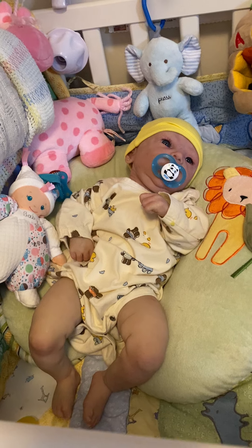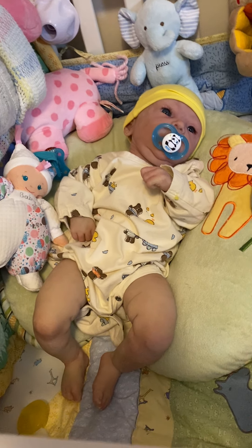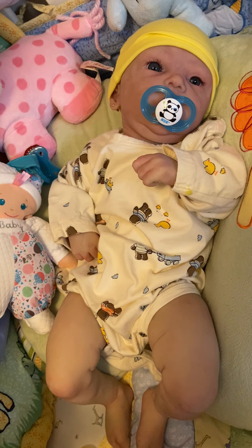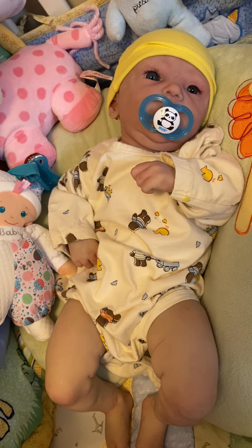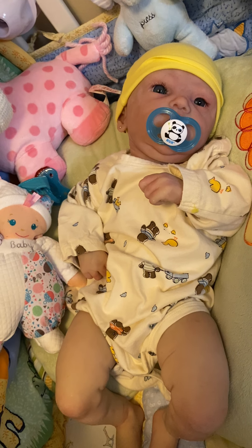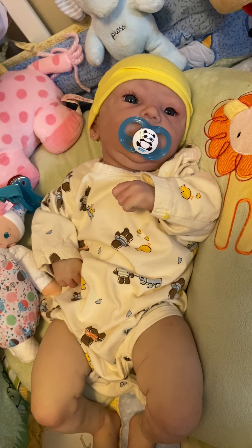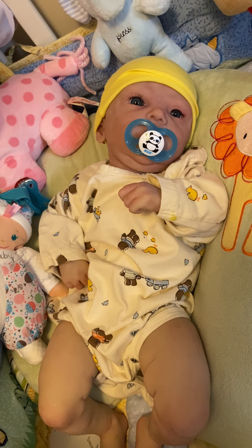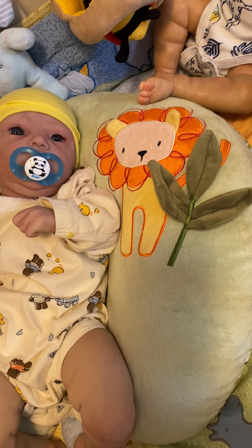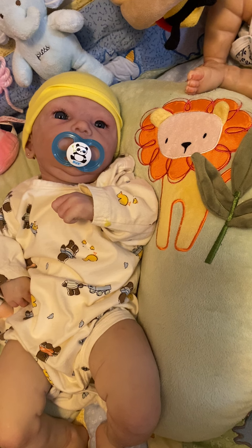I just thought I'd jump on here and show you what I've been up to. Look at my silicone Elise. She has her Panda Pass seat and this vintage onesie that has teddy bears all over it. It's a little big on her, but it matches her yellow hat. And look on her boppy pillow — it's a lion. That's lions and bears. Almost.